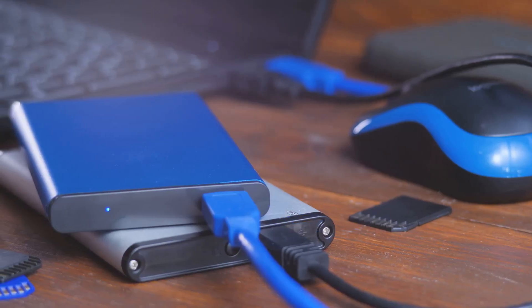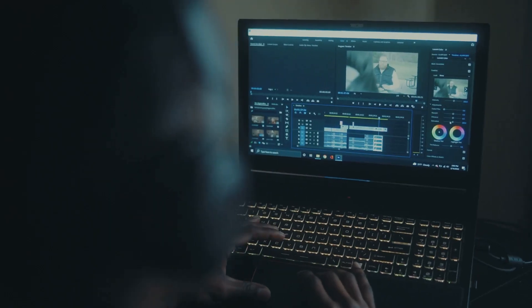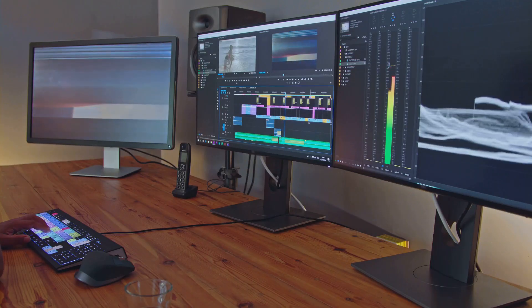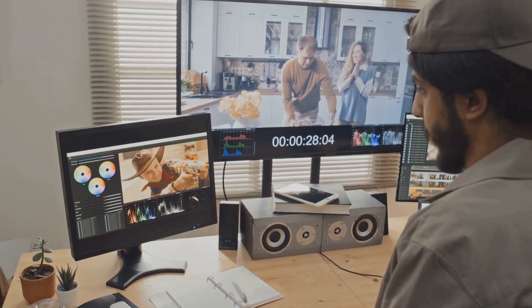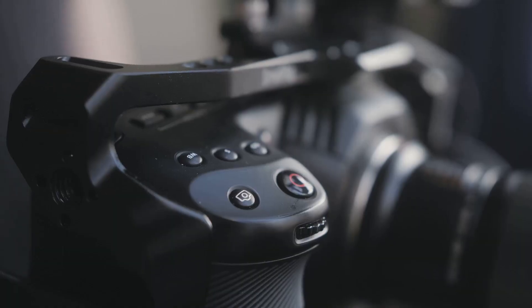Now let's talk storage and computing power. 4K files are big — they take up more space and require more power when editing. But there's a trick: using proxies. Proxies are lower resolution versions of your footage that make the editing process smoother. Once you're done, you switch back to the original 4K files for the final render.